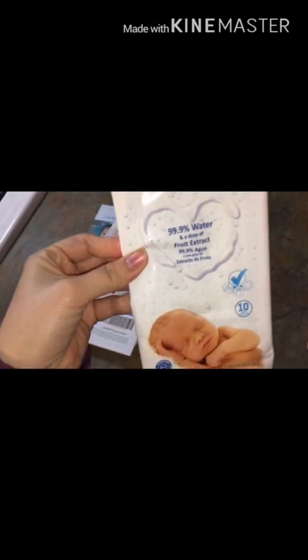This is $1 off any Water Wipes, which we love Water Wipes. And they also gave a little sample — this is a pack of 10 little wipes.